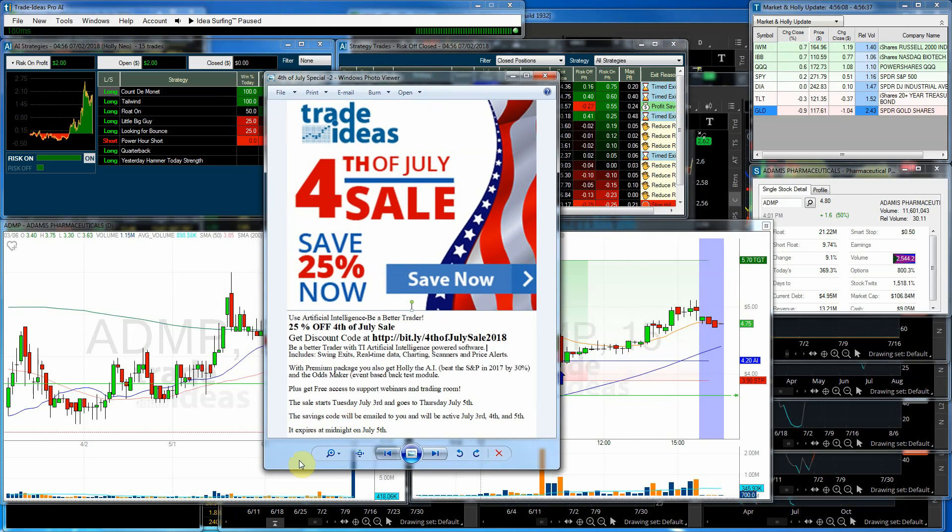We are running a big Fourth of July sale — you can save 25%. This sale does not start until midnight tonight, July 3rd. When the clock strikes 12 Eastern Time, you can save 25%. Go to the link in the comments of the YouTube video, put in your email, and they will send you a code. You can use that code to save 25% on your first month or your first year — a fantastic price.